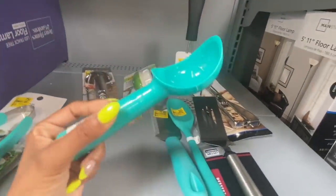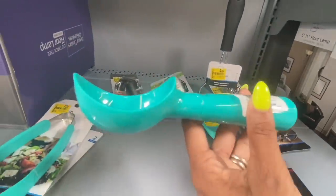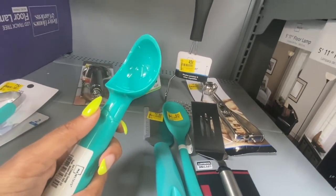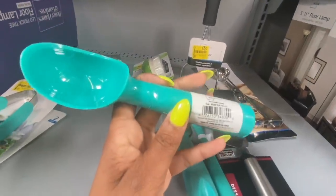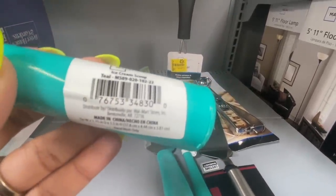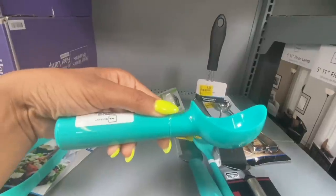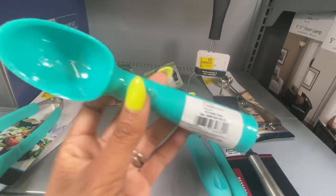Look how cute — this is an ice cream scooper and I definitely know what this is! We use regular spoons so this would be great for the kids. This is the Mainstays ice cream scoop in teal. Here's the UPC. These are only 20 cents — they had a whole bunch back there in this color, red, blue, orange, black, and yellow. Only 20 cents for an ice cream scoop!